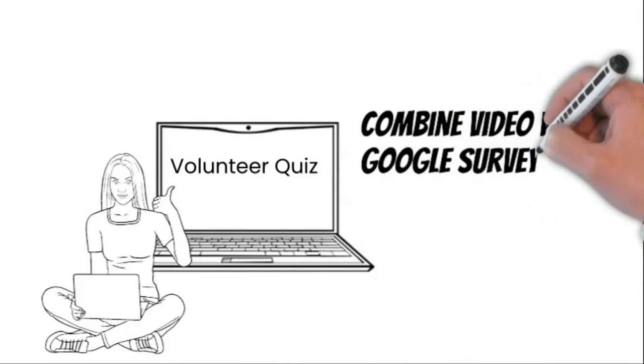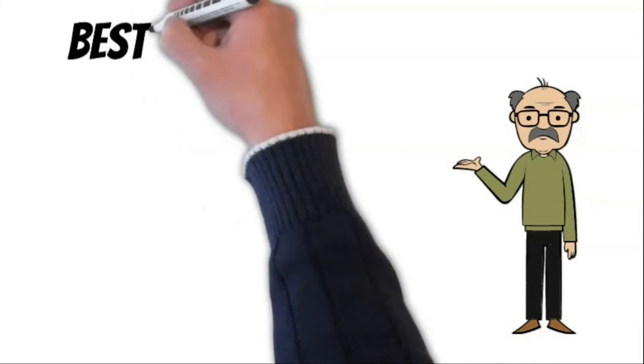That is especially true when you combine them with a simple Google survey quiz to document their training. If you are interested, here are a few best practices.